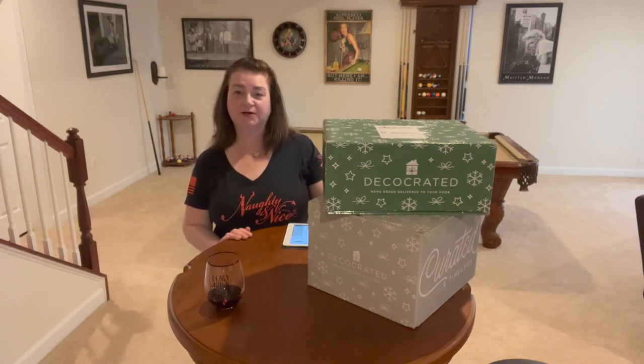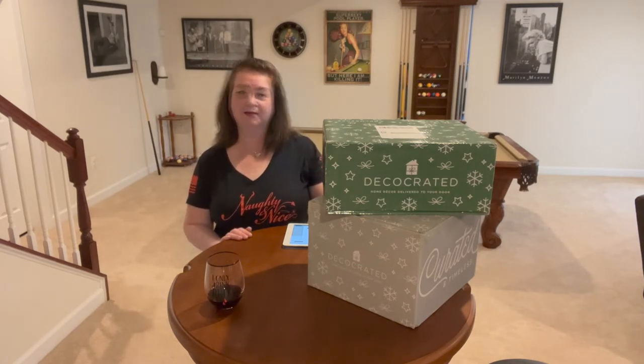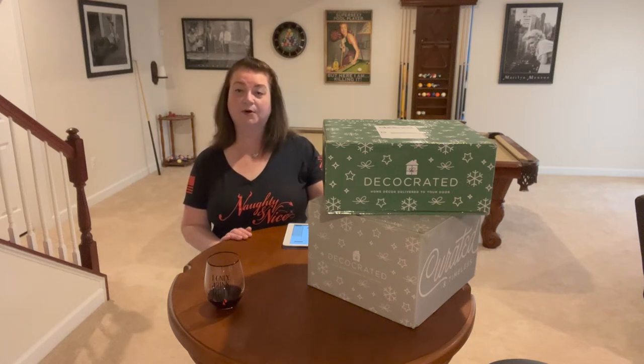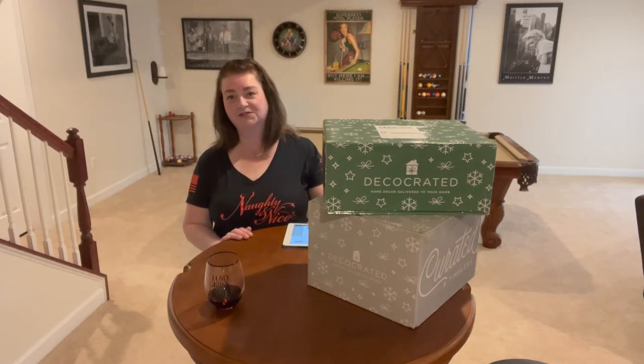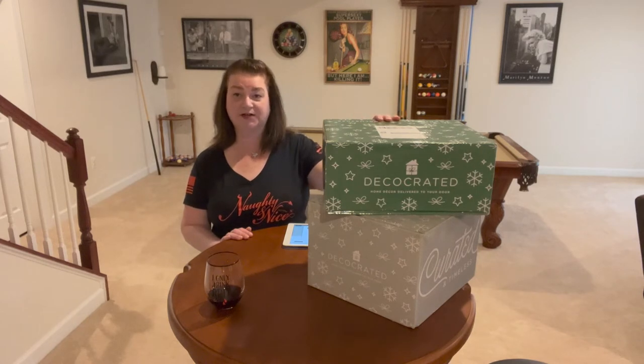This is the winter 2022 box from Deco Crated. Alone, if you bought this separately without an annual subscription, it would be about $89.99 per quarter per box. But with the annual subscription it's $75 per box for four boxes — so $300 total, saving about $60. The Christmas add-on plus box was $79.99, and because I had some loyalty points from previous purchases I actually got 10% off, so I spent $69.99.